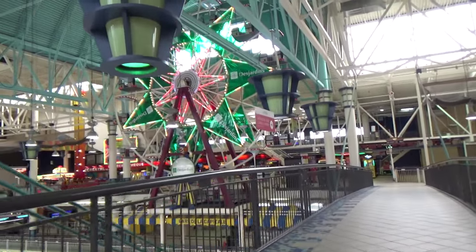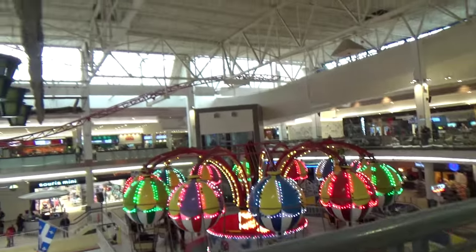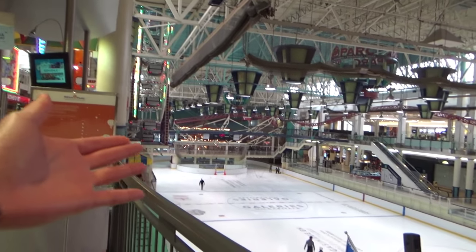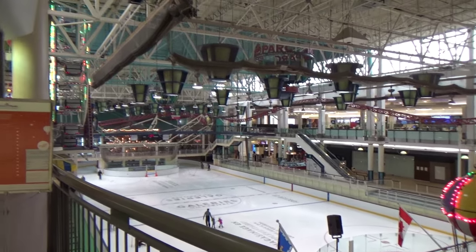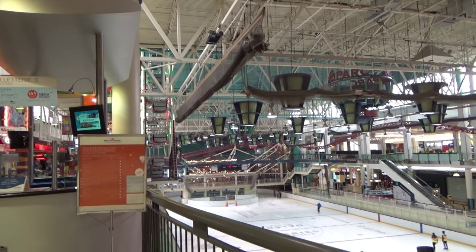Let me show you a bit around here. Today is actually a pretty calm day because it's Monday at 10 o'clock, so there aren't many people. As you can see, there's a big ice rink in the middle. This is very cool for an inside mall — you don't really see this. This is actually a pretty big amusement park; it used to be the biggest indoor amusement park in Eastern Canada.